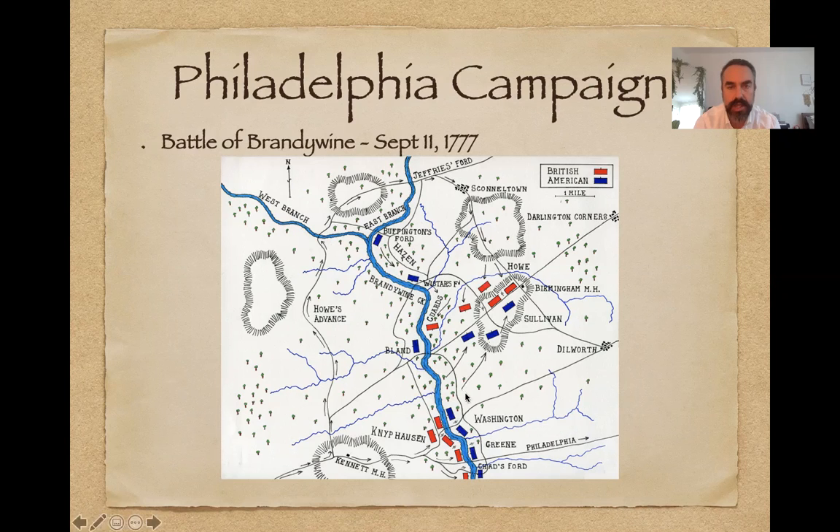At the Battle of Brandywine, Washington's forces held all of these fords — we know Chad's Ford today. Washington didn't defend the northernmost ford, and that's where the British were able to advance and come down, beginning a flanking attack on Washington's army, causing him to flee. This is another loss for Washington, who is starting to mount up the losses. Meanwhile, up north, a gentleman named Horatio Gates — another former British officer fighting for the Continentals — is starting to rack up some victories, so there's a lot of dissent heading into Valley Forge as to whether Washington should be the man for the job.